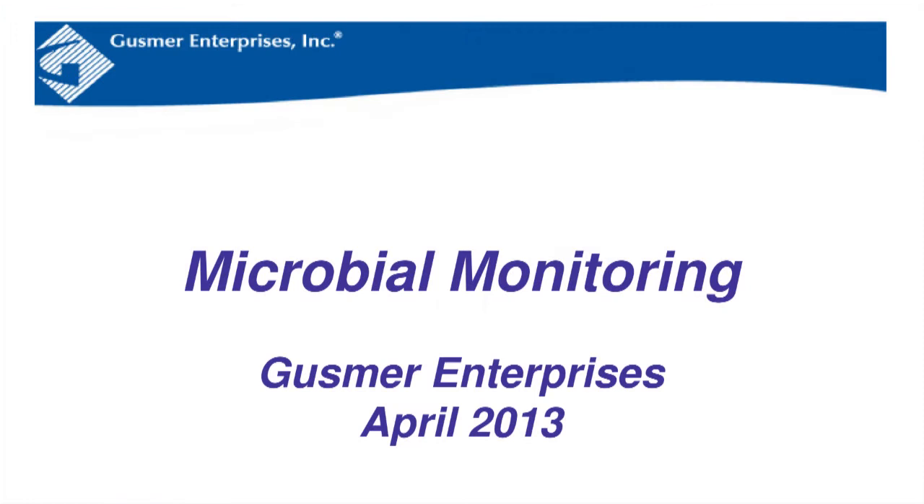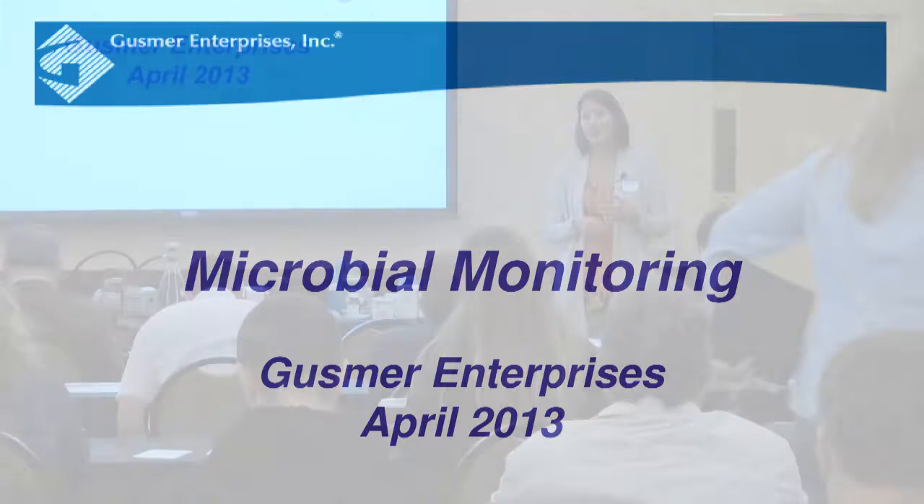Thank you all very much for coming. We really appreciate you guys taking the time out of your busy work schedules to join us for these educational seminars. I know a lot of you guys took a long drive also, so thank you. My name is Yvonne Dresser. I've been working for Gussmer for almost a year now, and I'm a sales rep. My territory is Sonoma County and Mendocino County.